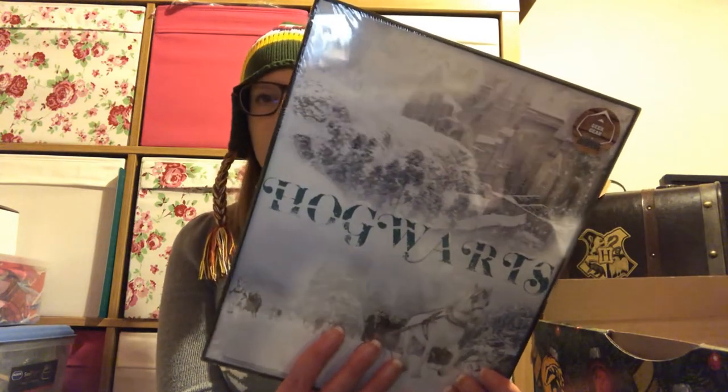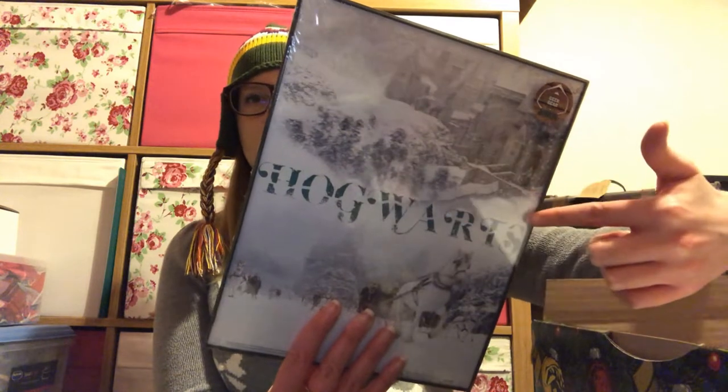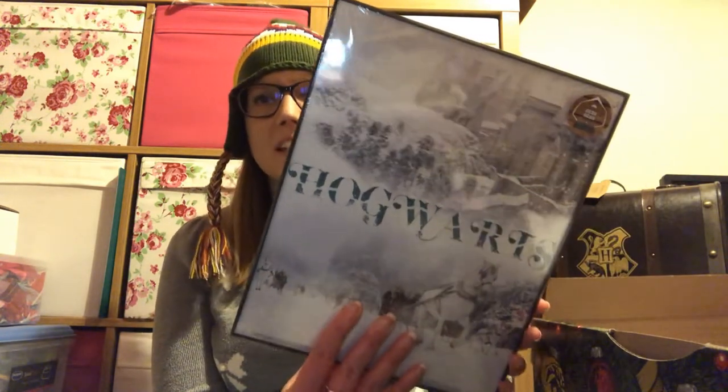Then we have a print, which comes in a frame — quite handy that it's already framed. The downside is it's a black frame and I tend to have white frames, so I'd probably swap it out. I wasn't that keen on this print anyway — it's a beautiful Hogwarts Christmas scene, but it's been ruined by putting the Hogwarts text right in the middle of it. If it had just been the print of that picture it probably would have been great, but that wording just ruins it a little bit for me.